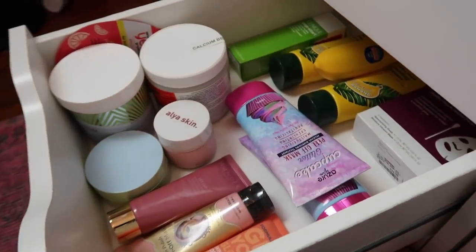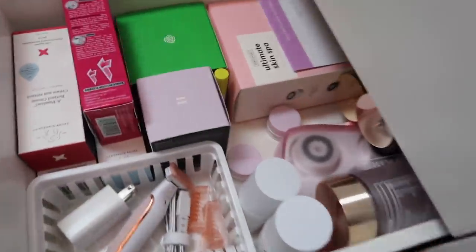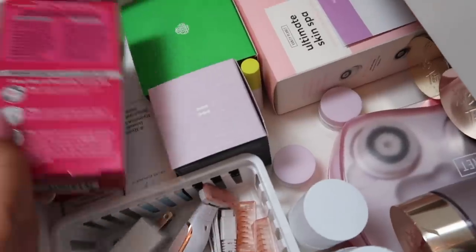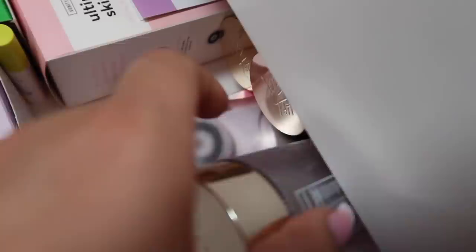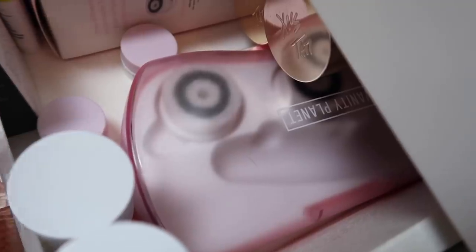This is the absolute bottom drawer. It has empty boxes like Drunk Elephant empty boxes, some waxing strips, an empty Ultimate Skin Spa box, and the travel case for my face device — the device itself is in the shower with two extra brush heads. I currently use the silicone brush head. There are also some empty bottles of Halo and other empty products I'm keeping for my skincare video.